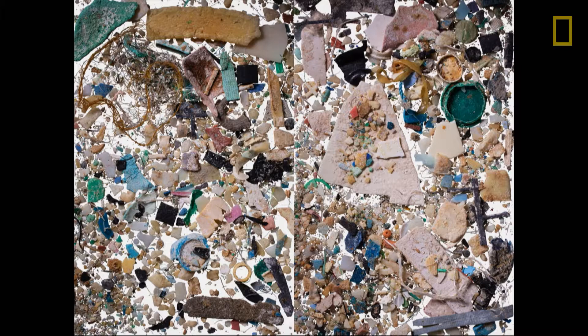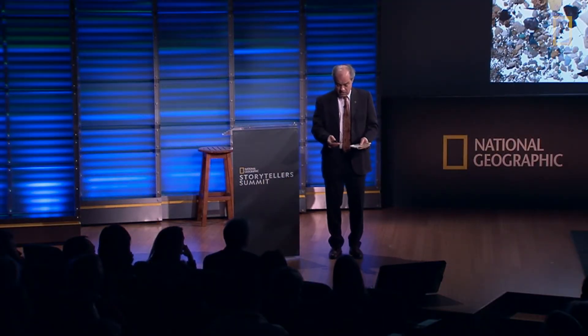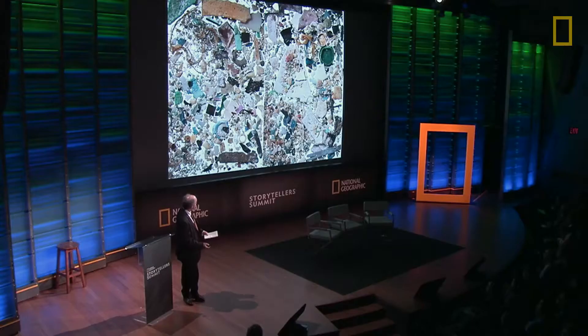That slick is where all sorts of animals are going to breed, reproduce, and hide amongst the natural flotsam and jetsam. 400 cubic meters is about a fifth of this room. It's not a lot of water — but that's a lot of plastic. And it's off the coast of Hawaii, which is the most remote island chain in the world. This is not local plastic.